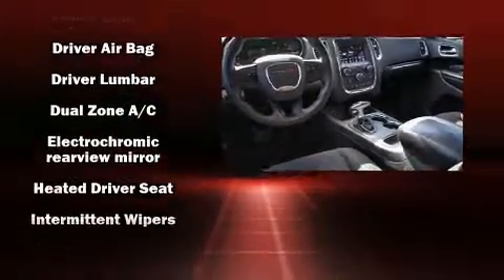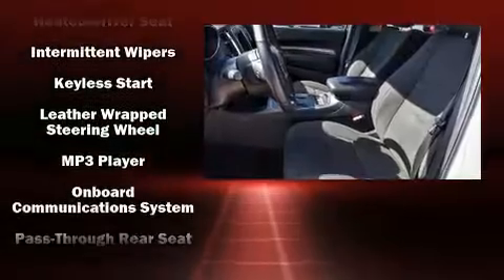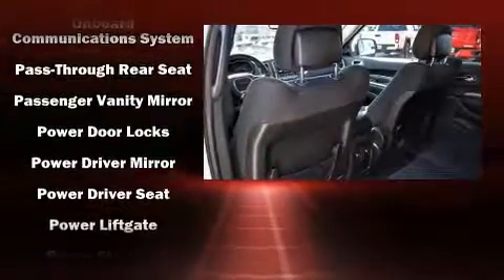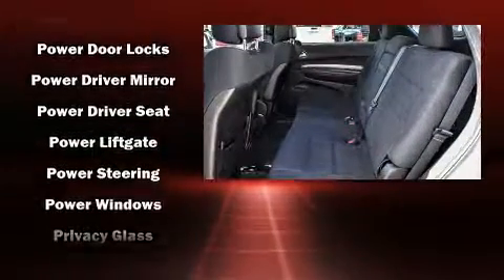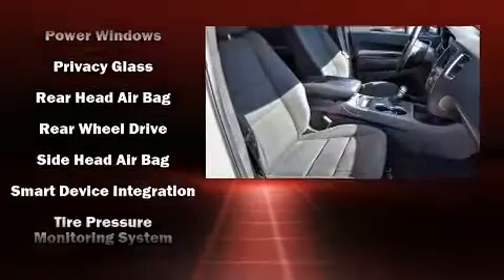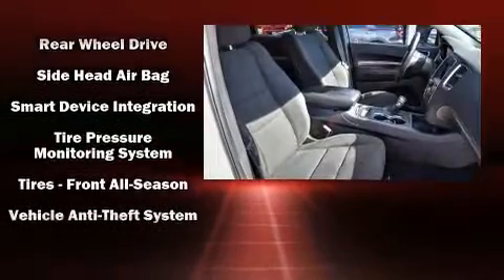Safety and maximum capability are assured via self-leveling rear suspension, which maintains optimal driving geometry. It also arrives with a Carfax history report, providing you peace of mind with detailed information.